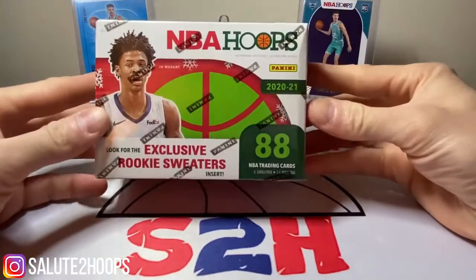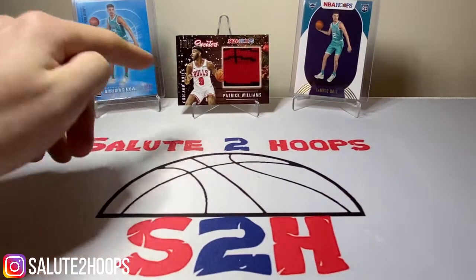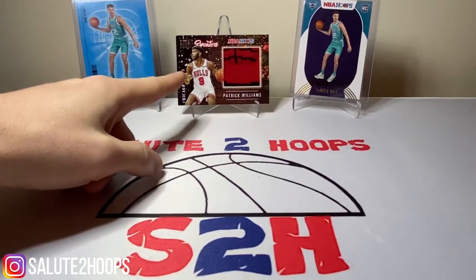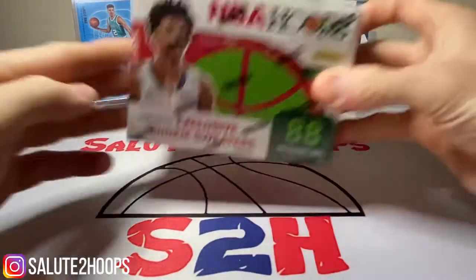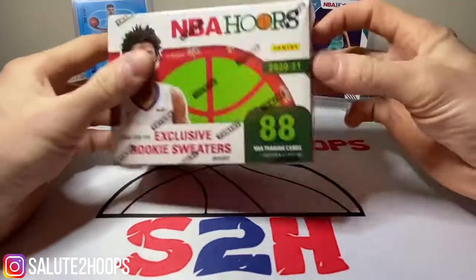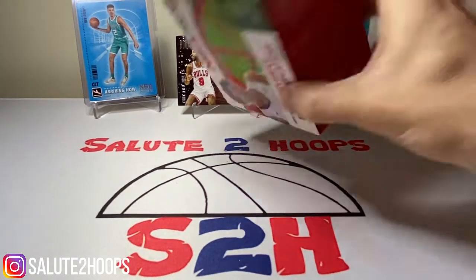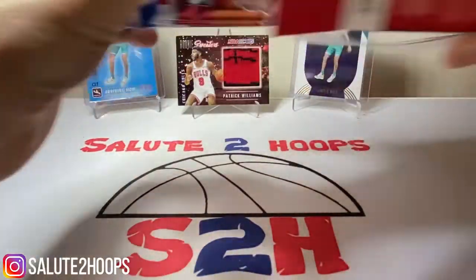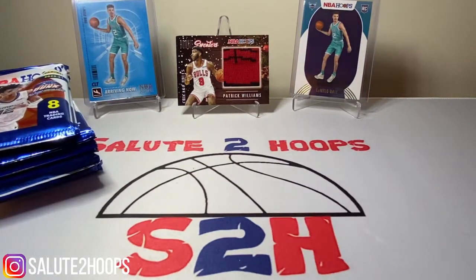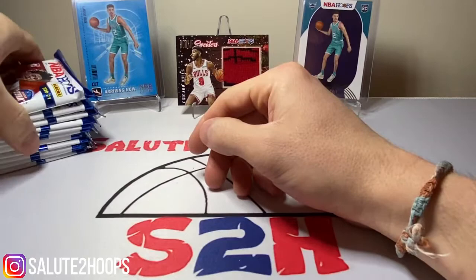Today we're going to be ripping one of these NBA Hoops Holiday Edition Blasters — 88 cards per box. Me and the girlfriend ripped one yesterday and it was a pretty solid box. I got the little mem card from Patrick Williams. You guys know I'm a Bulls fan and my girlfriend hit both of the LaMelos, so hopefully I can pull something good out of this box. Before we get into the video, if you can go ahead and subscribe — we are 158 subs deep on the Salute to Hoops channel, growing slowly but surely. I'd greatly appreciate it if you hit the subscribe button.